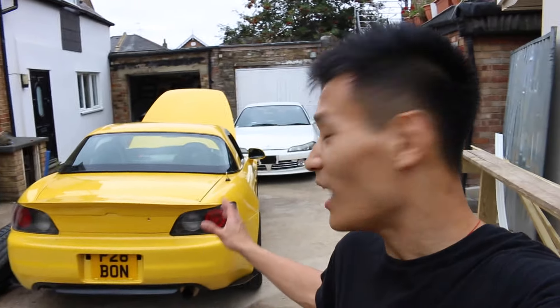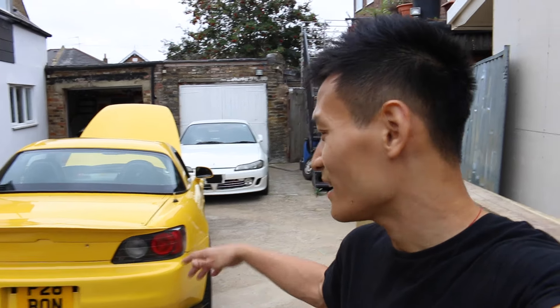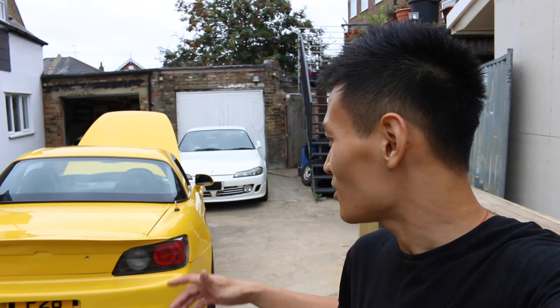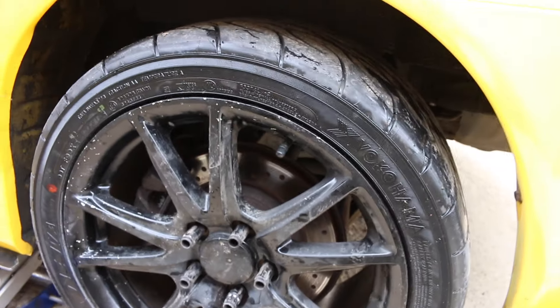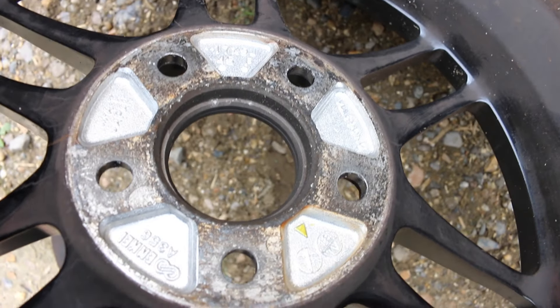Quick update — I finally got my own S2000 back here and the other one is in storage. I've started taking the wheels off and changing them over with the original ones. I had the Enkei RPF1s on my original car, and that's the standard wheel going on there. A few of you also asked about the stamps on the inside of the wheel, so I'm showing those here.